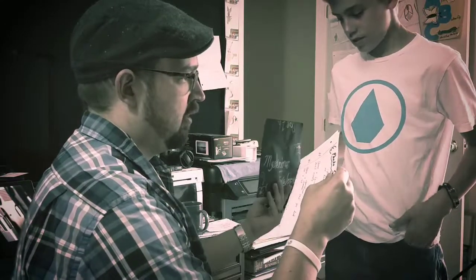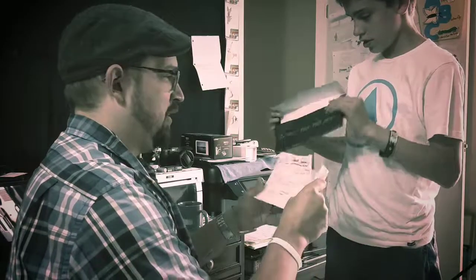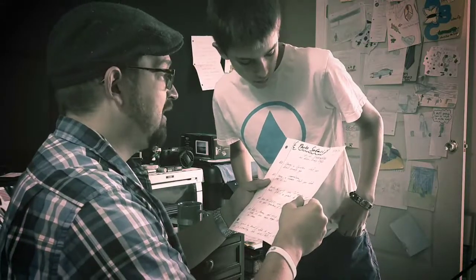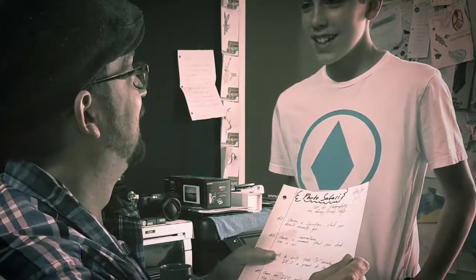My goodness. Here, hold that. Oh my goodness, this is crazy. It looks like something written just today. It looks like a photo safari. A photo safari. Okay.